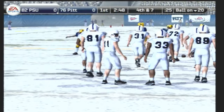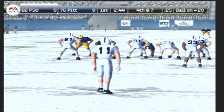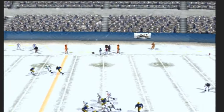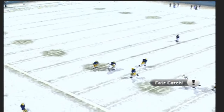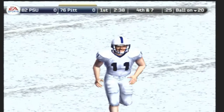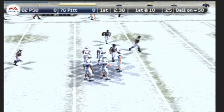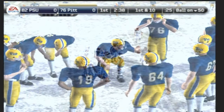Here comes the punter looking to boot this one away. Number 39 will be the return man. He gets it away — number 39 signals for a fair catch. The defense really stepped up to force that three-and-out on the last drive. Yeah, the offense wasn't clicking on their last possession. We'll see if they have things figured out on this next drive.